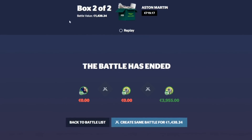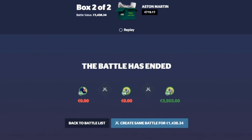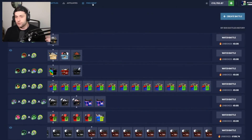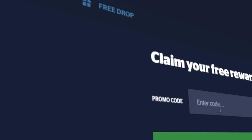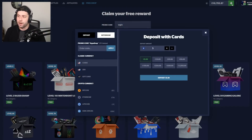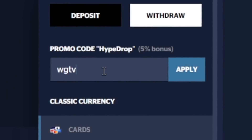To be fair it paid four grand; we only paid 1.4 but obviously bots got it. For those enjoying the Hype Drop content, leave a like and head over to Hype Drop. Use my promo code by clicking the free drop — type 'watchgamestv' or 'wgtv' to get three free cases. You can also use that code when depositing — click the plus sign, use the promo code for a five percent deposit bonus.